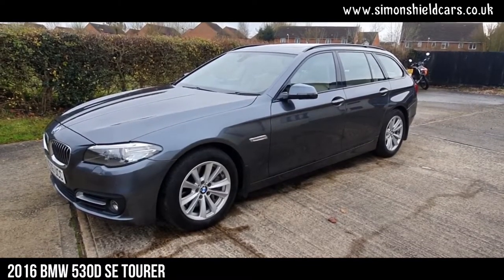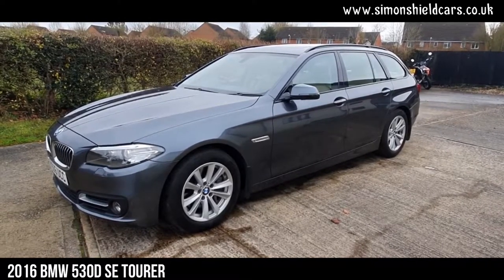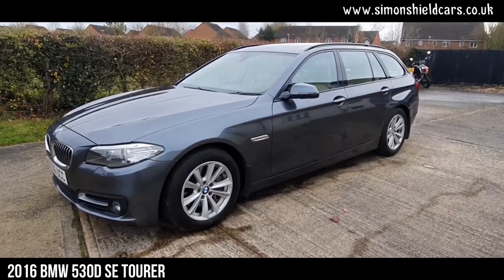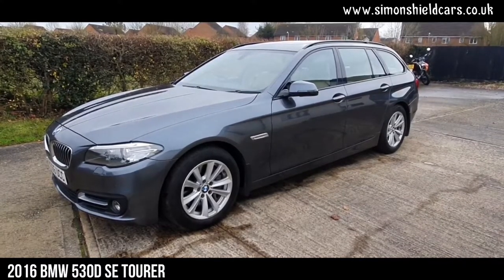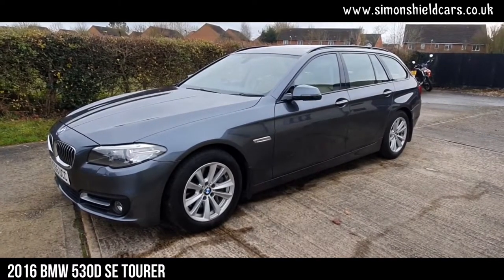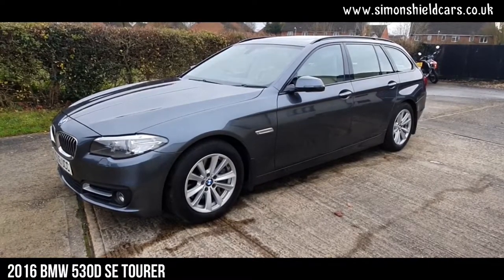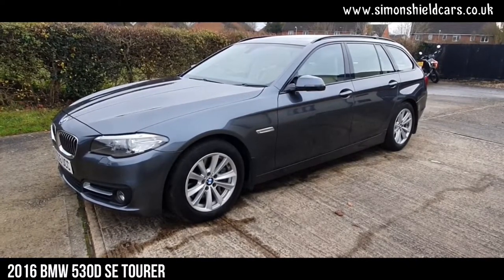This is a one-owner car from new with a full BMW service history. These are actually the most comfortable estate cars you can buy — absolutely dreamy to drive, a really, really nice car. Quite rare actually with the SE specification; there are a lot of the sport ones around which are harder on the suspension. If you're looking for comfort, this is definitely the car.